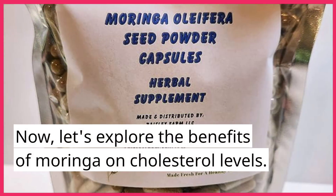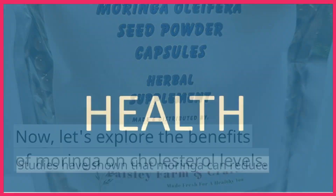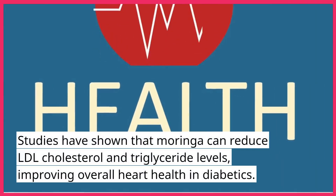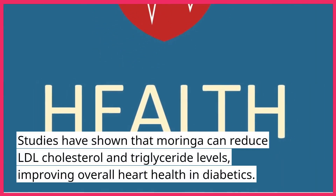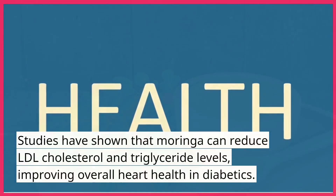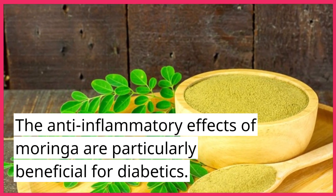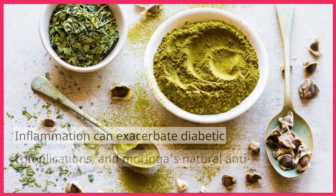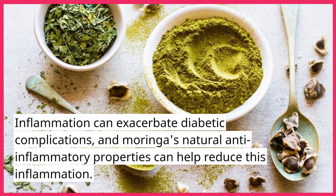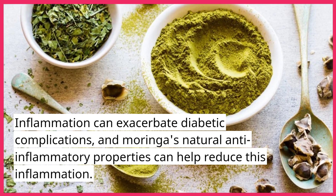Now let's explore the benefits of Moringa on cholesterol levels. Studies have shown that Moringa can reduce LDL cholesterol and triglyceride levels, improving overall heart health in diabetics. The anti-inflammatory effects of Moringa are particularly beneficial for diabetics, as inflammation can exacerbate diabetic complications, and Moringa's natural anti-inflammatory properties can help reduce this inflammation.